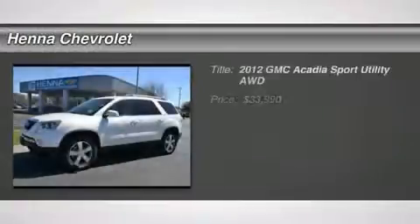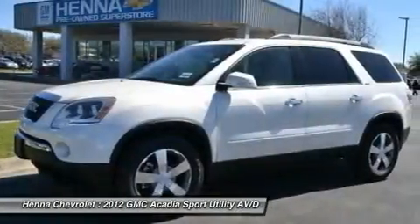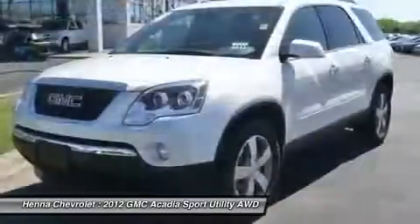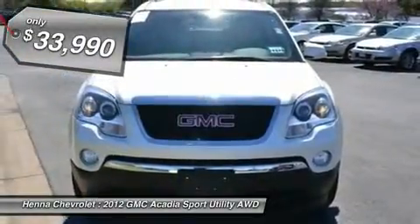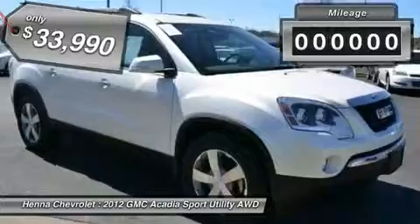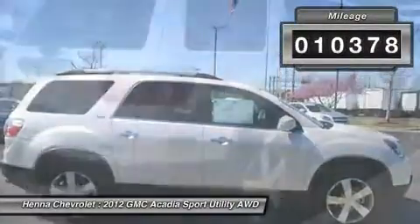3.6L V6 SIDI and AWD. Please don't hesitate to give us a call. We value you as a customer and would love the chance to get you in this wonderful 2012 GMC Acadia. This Acadia has a great cockpit layout with all the controls easy to find and right where you need them. Visit our virtual showroom.